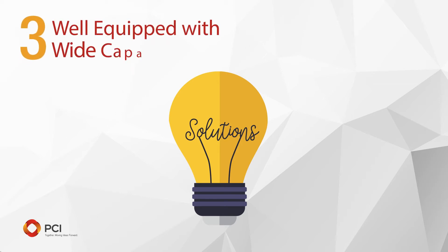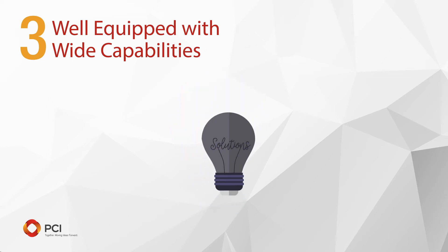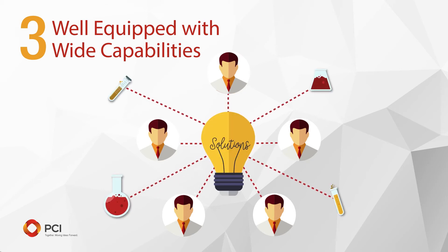3. Well equipped with wide capabilities. If an unexpected technical challenge arises, you want the team to be able to respond. The CMO's labs should be well equipped with a wide array of capabilities.